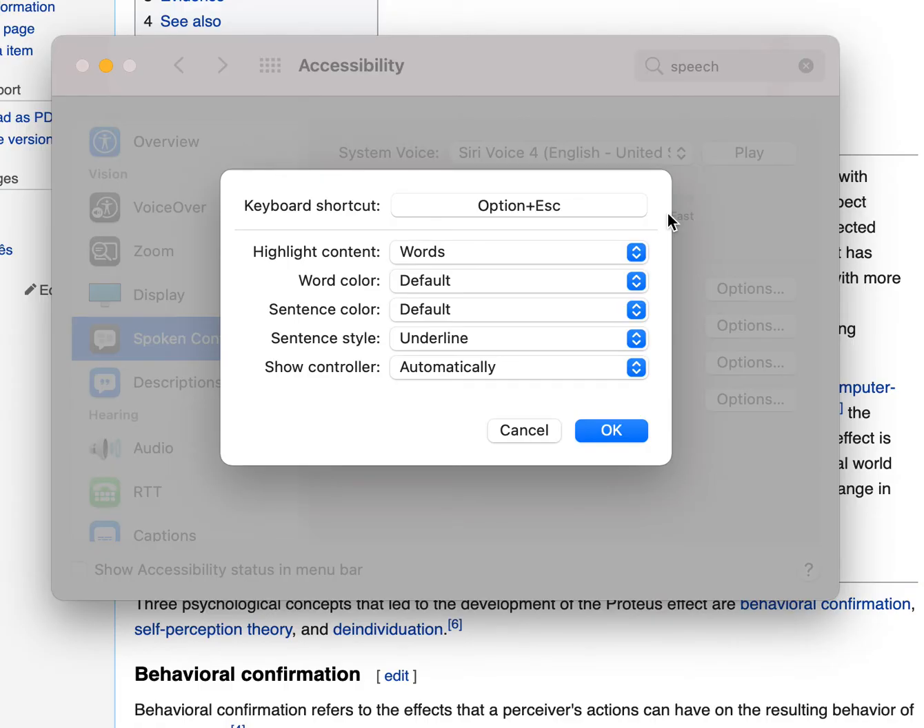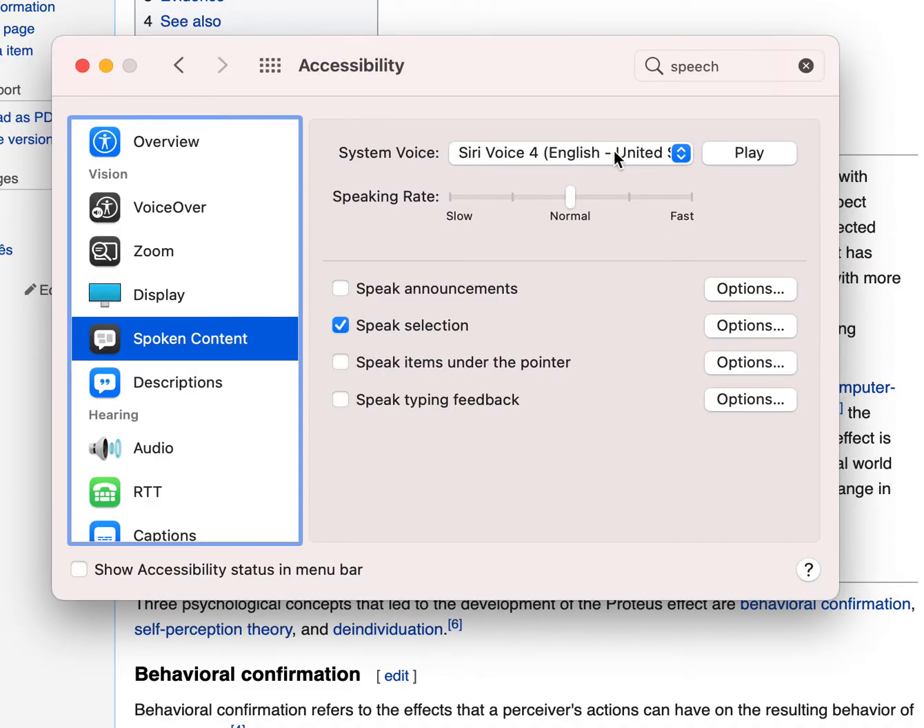So the thing here is you basically highlight a chunk of text, press those buttons, and it'll read it out loud. You even have the option of changing the voice — that's up to you. I like Siri voice number four, so it sounds like this: 'Hello, my name is Siri.' So that voice works for me.